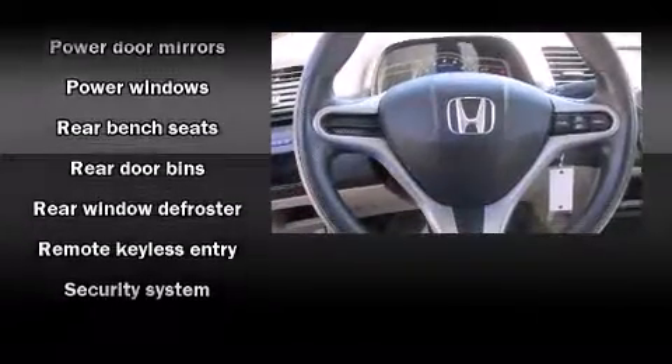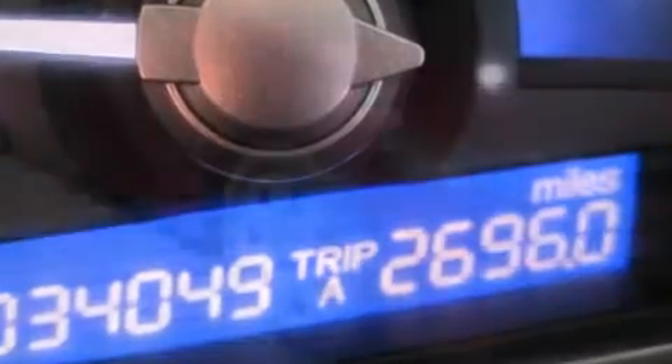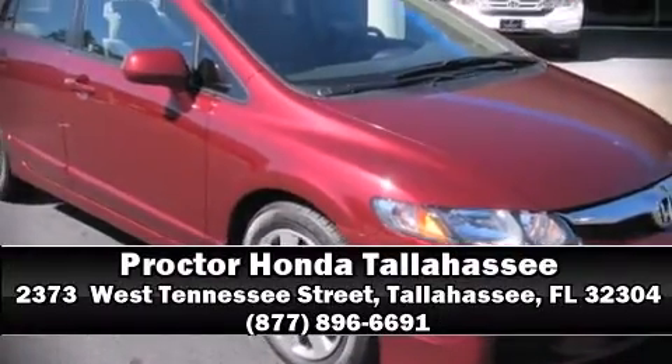It also arrives with a Carfax history report indicating just one previous owner. Come down today and see this vehicle for yourself. Call now to schedule a test drive.